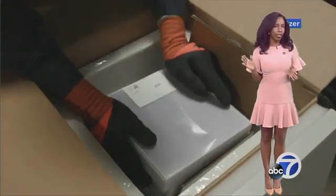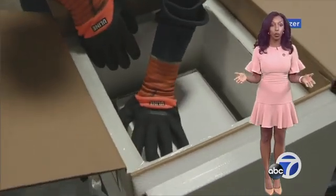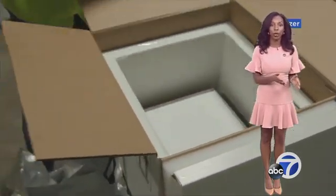Curious what the inside of the boxes looks like? There are trays of vials from more than 300 freezers. Each box can hold a maximum of five trays, which is about 5,000 doses.